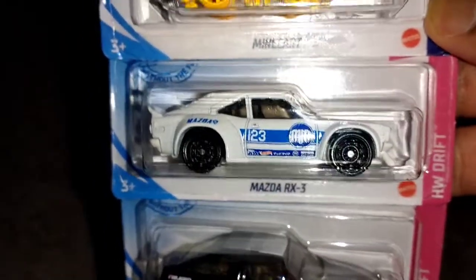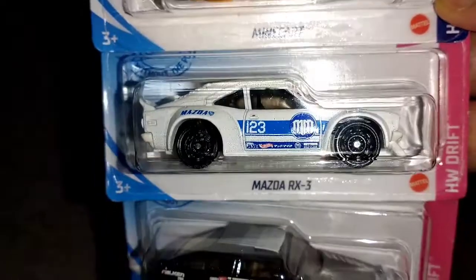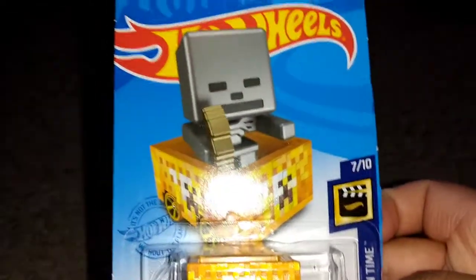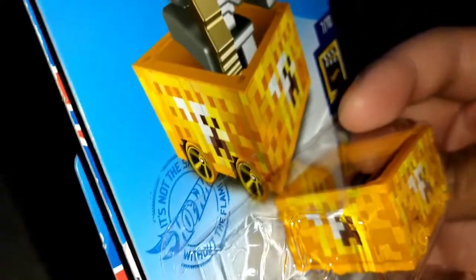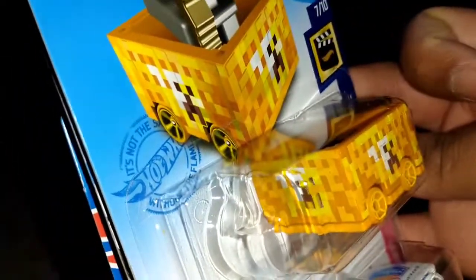Toyota AE86 Sprinter Trueno in that New World Order black-and-white paint job — I'm a wrestling fan, so don't chastise me in the comments. Now we got the Mazda RX3 — this is the regular one for the F-case, not the super. And the Minecraft Minecart celebrating 10 years of Minecraft. I'm surprised none of the YouTubers who reviewed the F or G-case unboxings noticed what the '10' means — it celebrates 10 years of Minecraft, and that's significant.